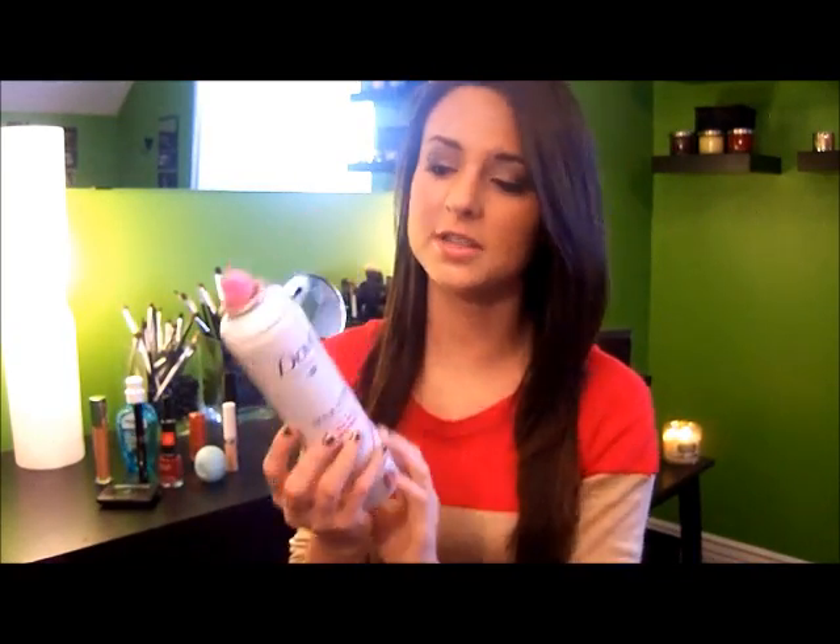I always want my hair to be touchable, especially when it's straightened, and you also want to make sure the style stays. This is a great hairspray for that. I personally like to use it better with straight hair because I like a little bit stronger hold with curled hair. I don't suggest using it at your roots because it has a shine serum in it, which looks great at the ends but can make the roots oily quicker.